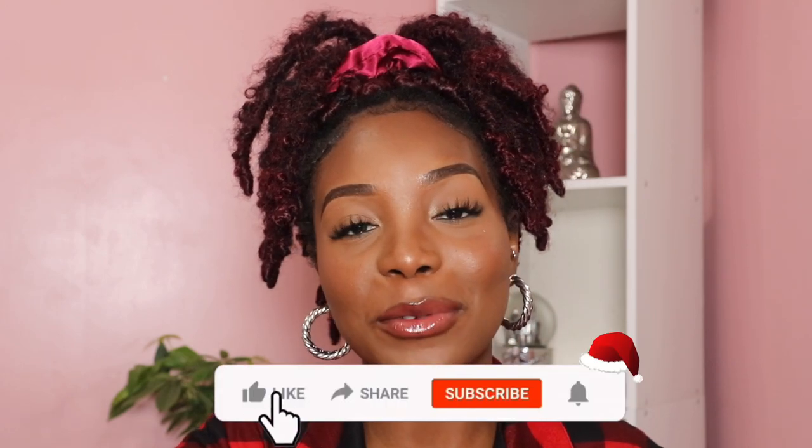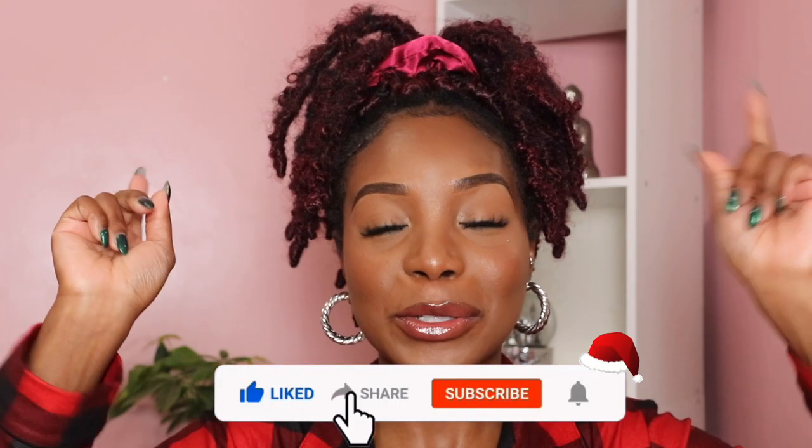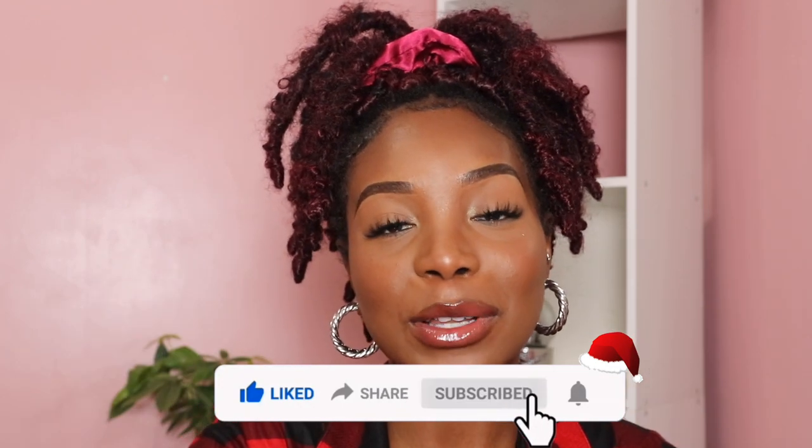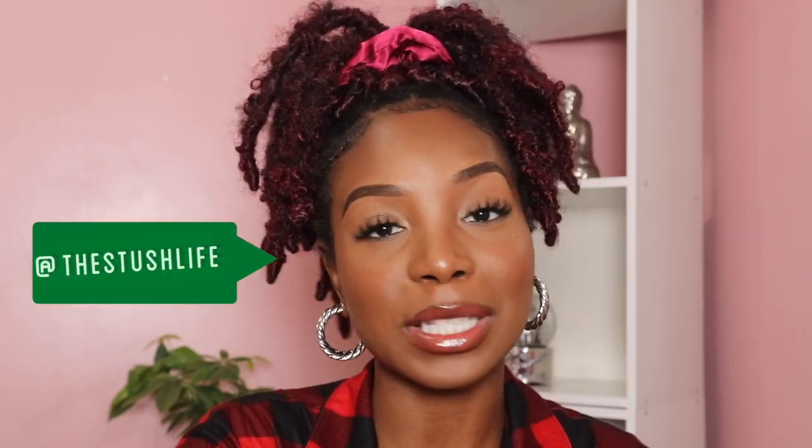If you enjoyed this video, don't head out before leaving a big thumbs up. Make sure you subscribe to my YouTube channel if you haven't already. Turn on your post notifications to be alerted whenever I upload Stitchmas Day 13. And until tomorrow, I'll see you guys all later. Bye.